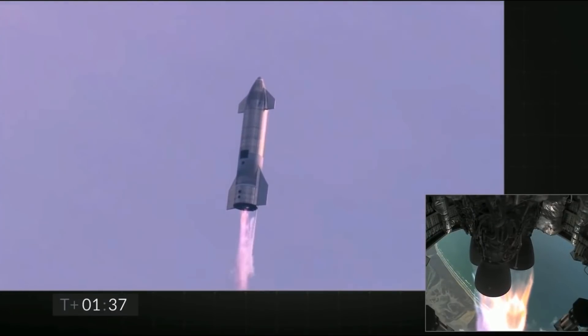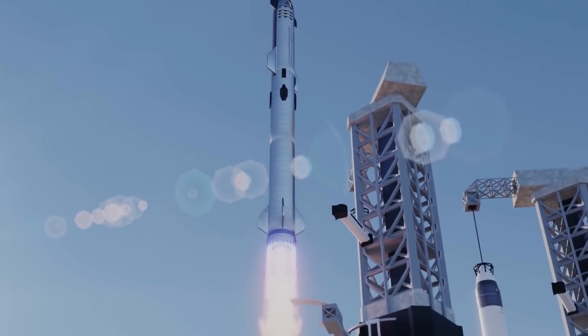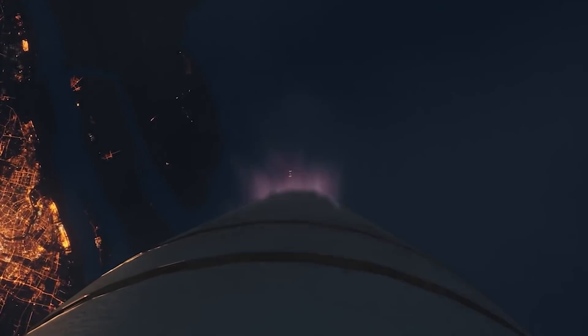Musk plans to catch Super Heavy boosters to save landing leg mass and enable immediate reflight of an otherwise unwieldy giant rocket. After the successful completion of the construction of the Mechazilla Tower, which stands about 122 meters tall, the space company began testing to ensure its reliability.